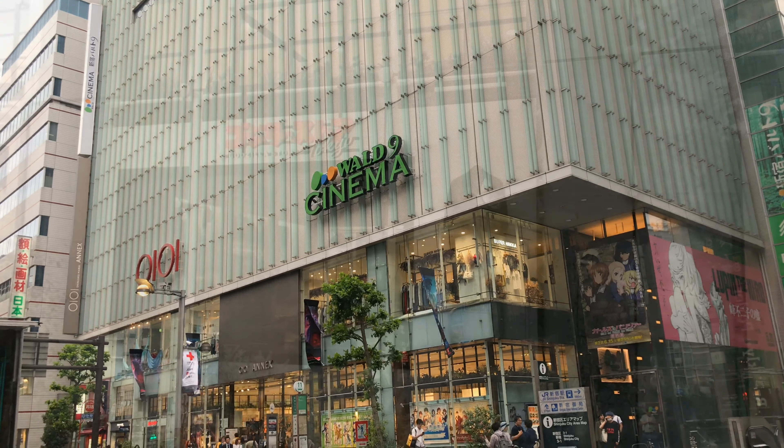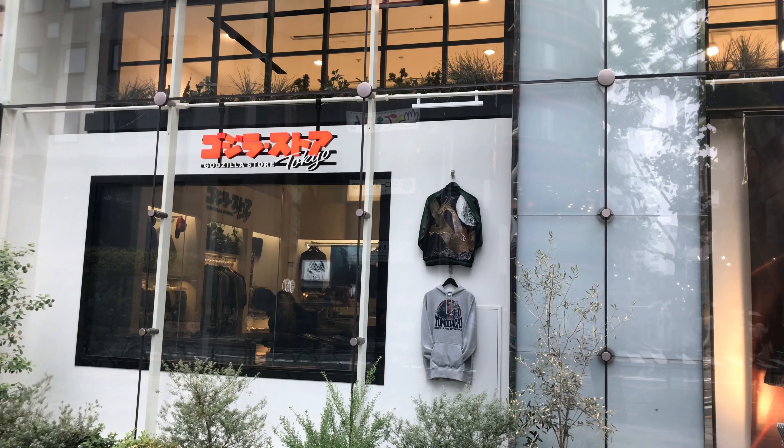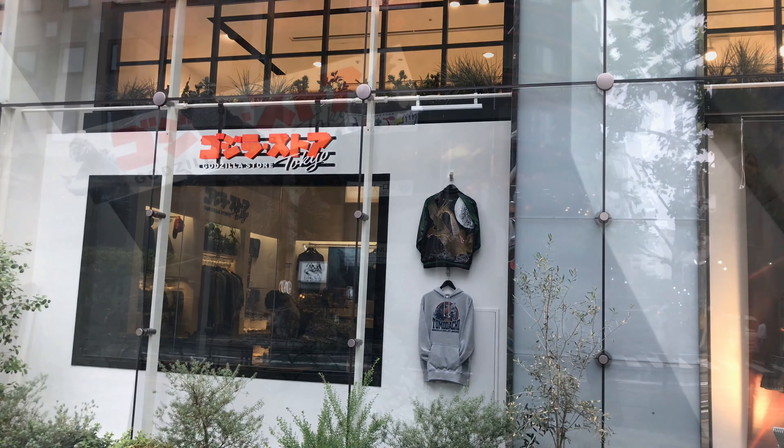They've got the G Store here, the Godzilla Store, and Wald 9 Cinema. So I figured I'd check it out.